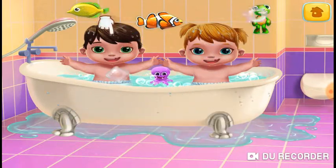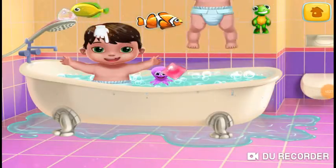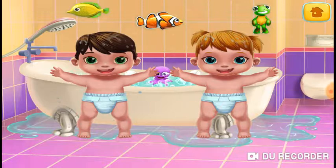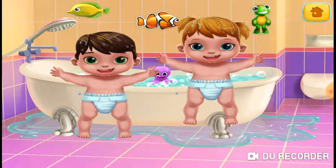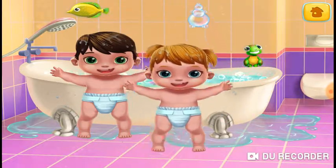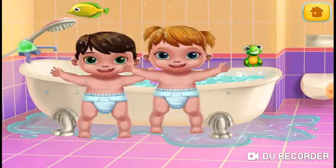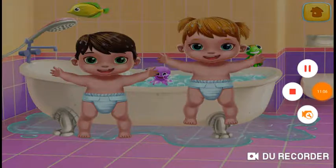Nice and clean. Get them out of the tub.